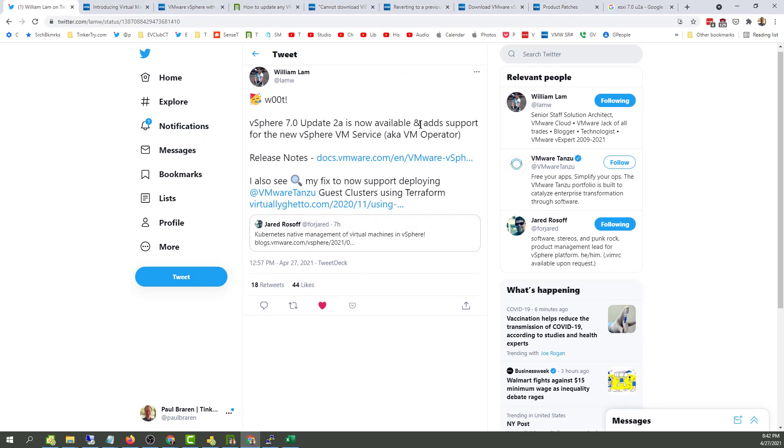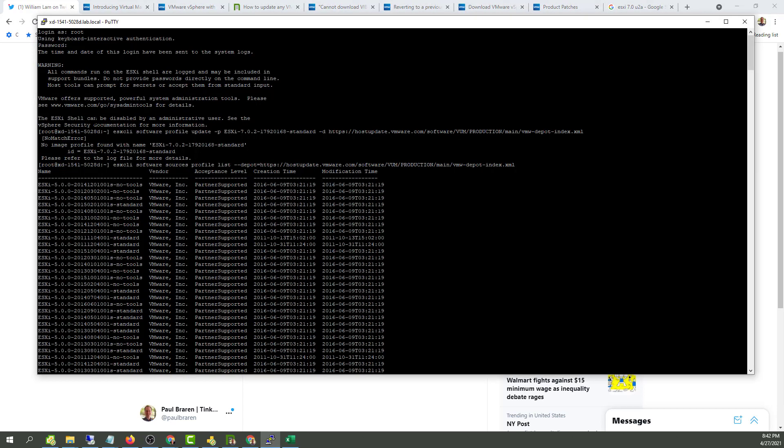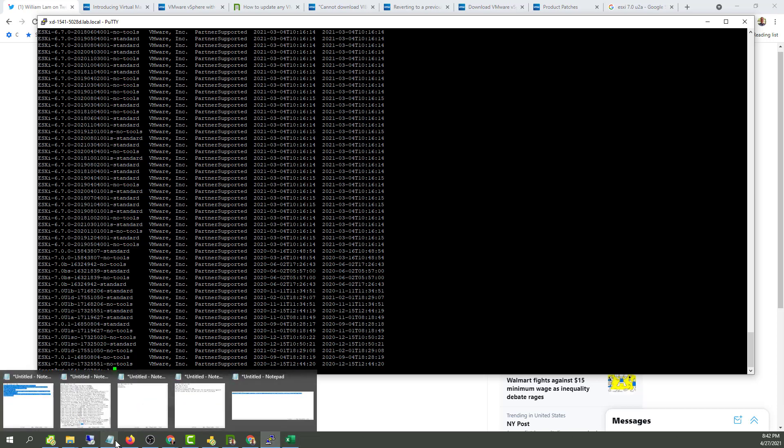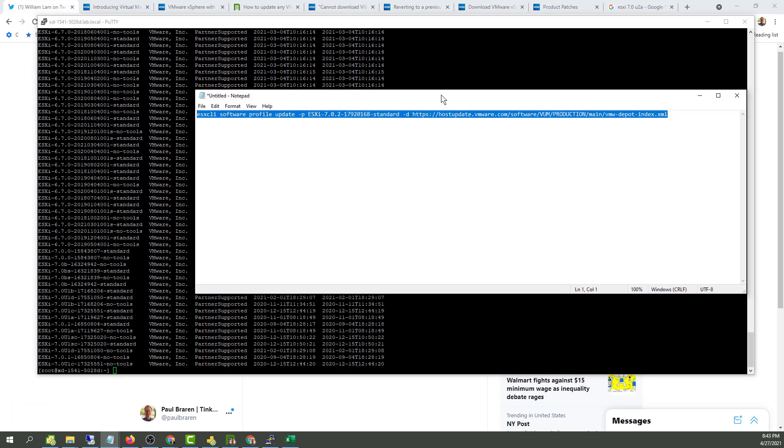A whole bunch of retweets. Now available. Normally you download an ISO, right, and shove it in the repository. Well, it looks pretty clear that there's nothing to find here. I was expecting a 7-0-2. But look at the format: 7-0-U-1-A. So let's do one more crazy try at success.